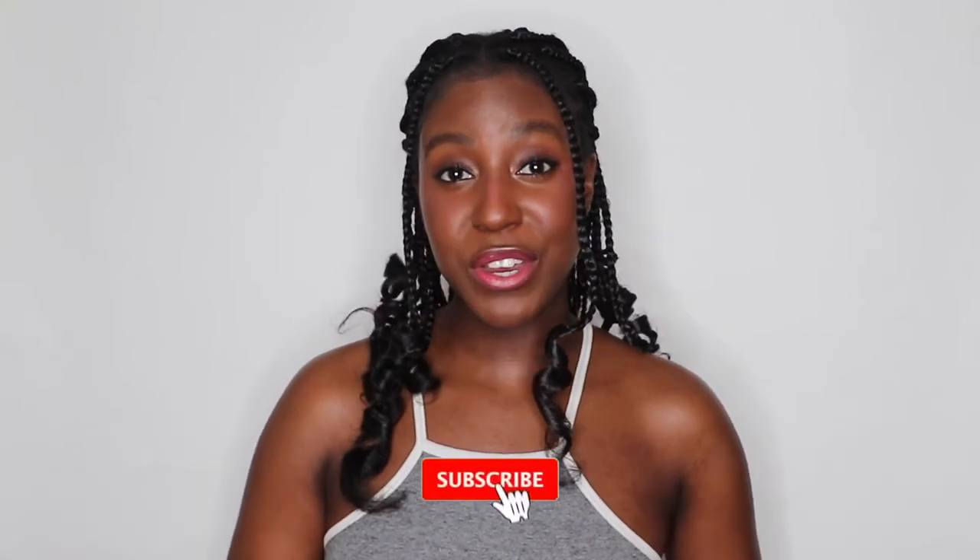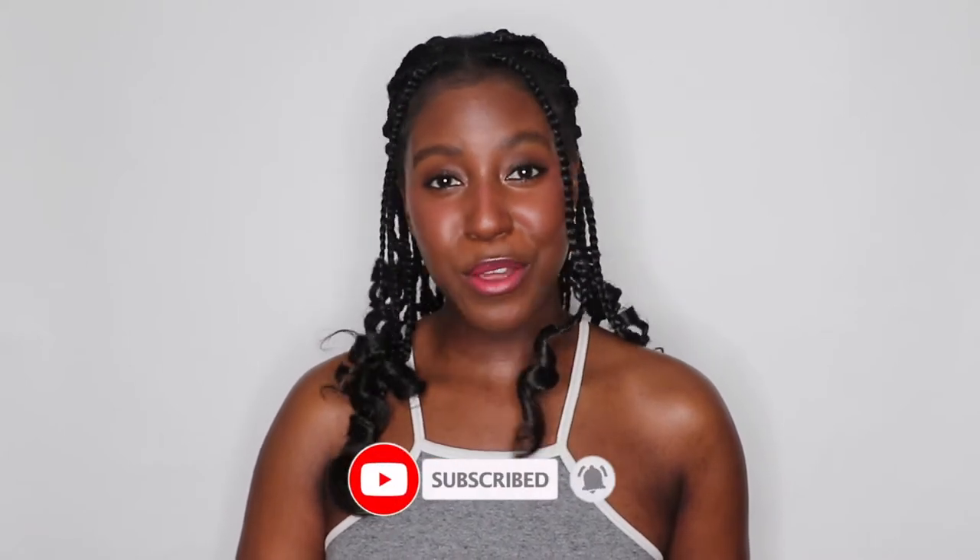If this is your first time seeing my face, my name is Lakeisha and on this channel I post a lot of skincare, makeup, lifestyle, and hair related videos. If that sounds like something you're interested in, then make sure you are subscribed.